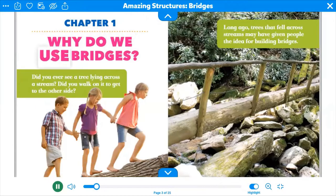Why do we use bridges? Did you ever see a tree lying across a stream? Did you walk on it to get to the other side?